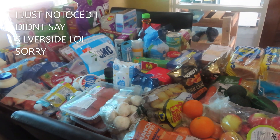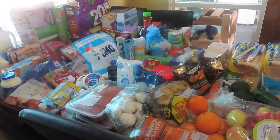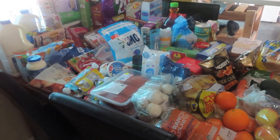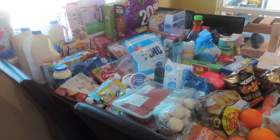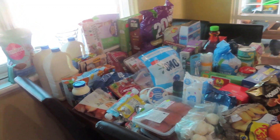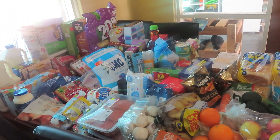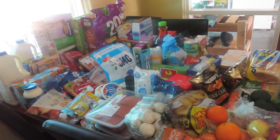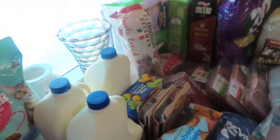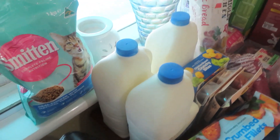Hi guys and welcome back to my channel. So today we went to Woolworths and Red Dot, and Tom went to the IGA. I spent $350 at Woolworths, and this is going to be part one of two of the grocery hauls, because tomorrow we're going to Costco, so there'll be a Costco haul tomorrow as well.